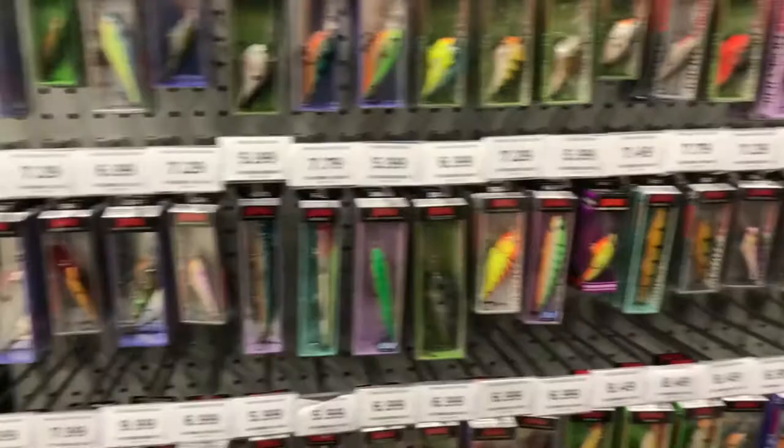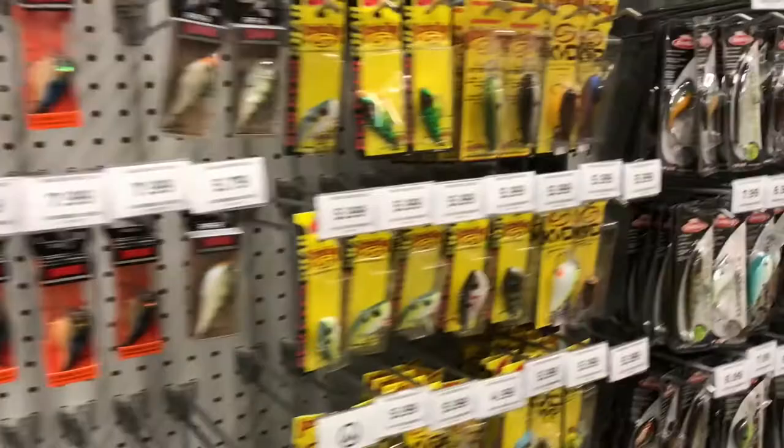They didn't carry the Big Bites Suicide Shad that I was looking for, however they had a lot of different brands that kind of made up for it. In addition to that, they had a lot of good crankbaits, specifically the Rapala series crankbaits, and a good bass bait selection minus the spinnerbaits. I didn't see a lot of good spinnerbaits there — they had a really small selection, but hopefully they can get that fixed.